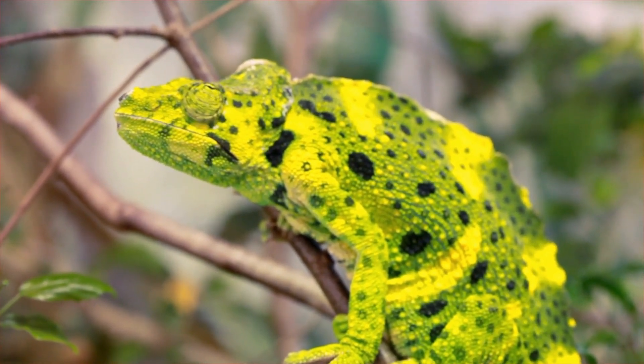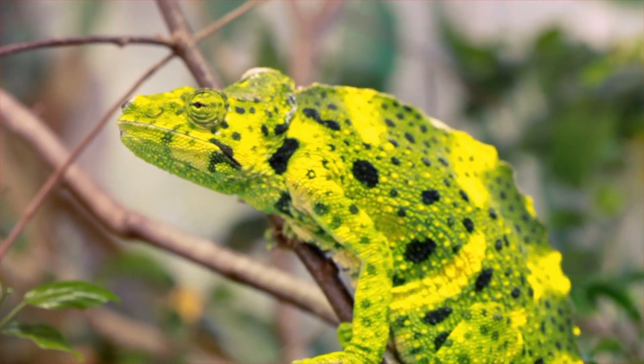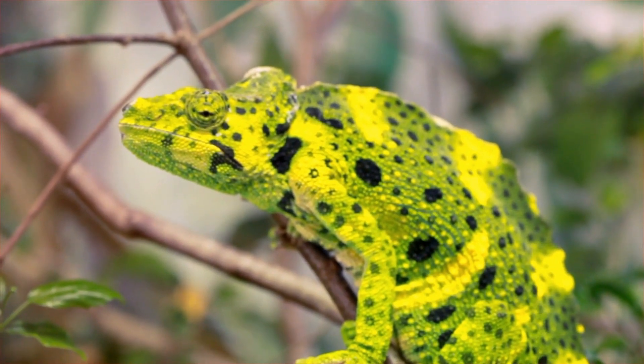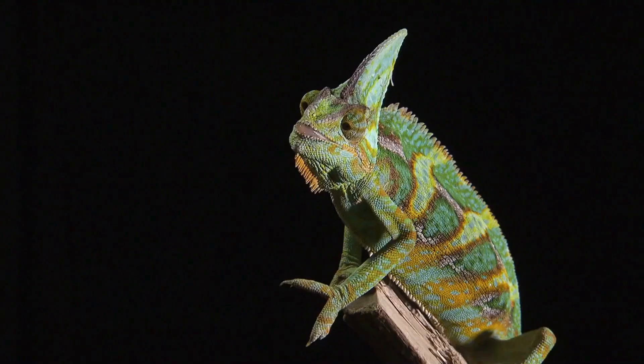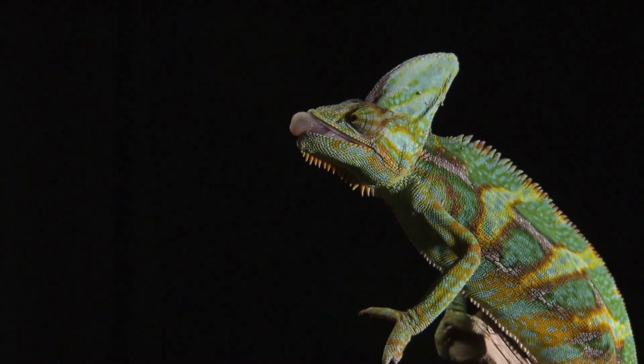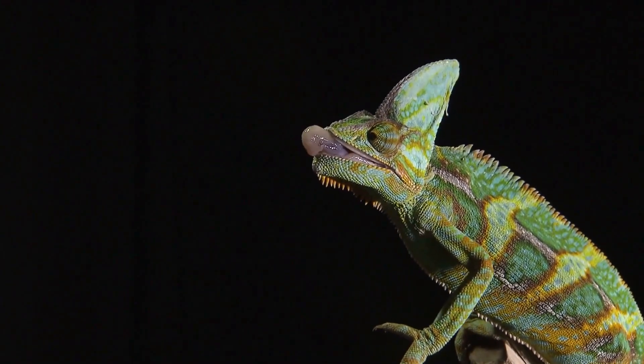Alright, let's move on to question 2. What do chameleons like to munch on? Is it A, pizza; B, insects; or C, salad? And the answer is B — insects. Chameleons are insectivores, which means they love to snack on all sorts of creepy crawlies. So if you're a bug, steer clear of any hungry chameleons.